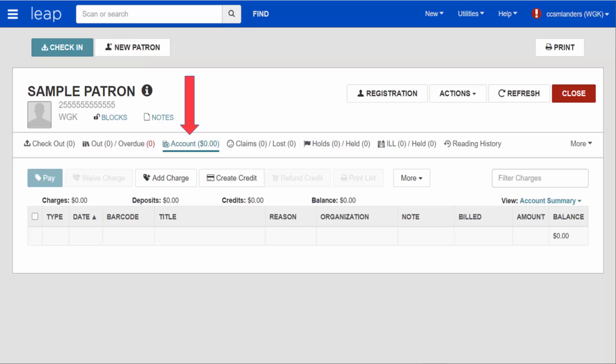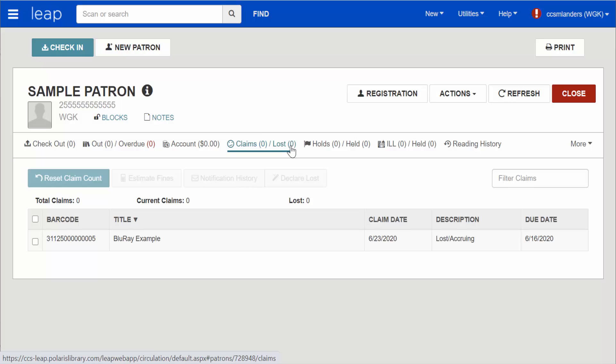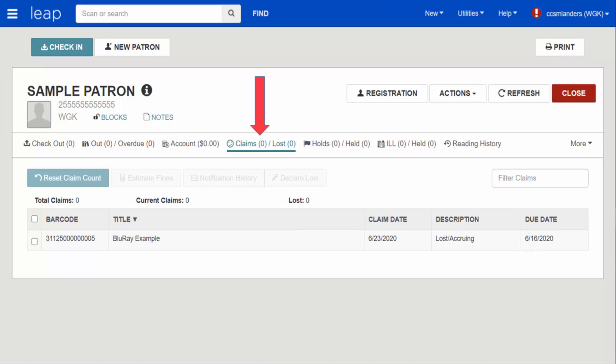Now let's see what it looks like when the item has already been paid for. When we look at the patron's record, we do not see any still pending charges since the patron has already paid for the item. The Claims Lost tab displays a zero count since the item has been resolved. However, we still see an entry for the item in the Claims Lost list.